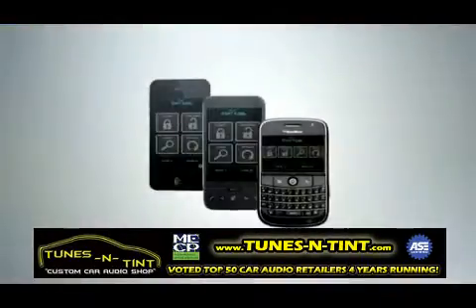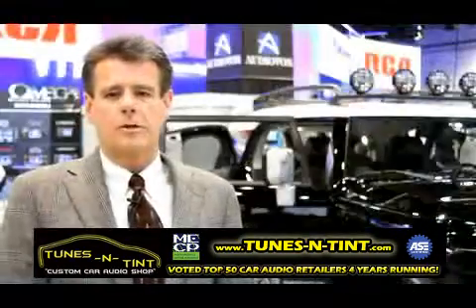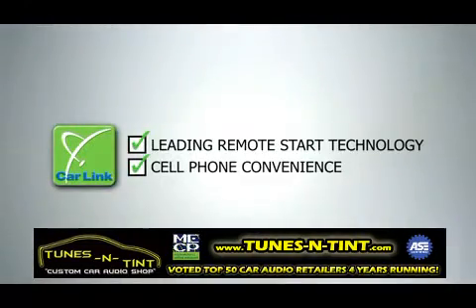CarLink is one of the most exciting products we're introducing at the show. It kind of marries two really cool technologies. Everybody's using smartphones today for literally hundreds of thousands of things, and remote starts are something that are very popular in the car. So this is a marriage of two cool technologies.